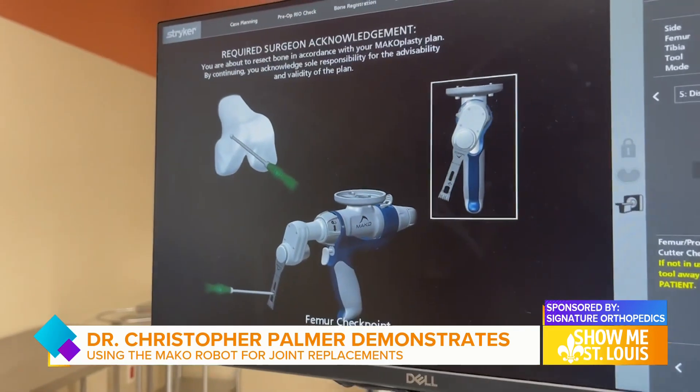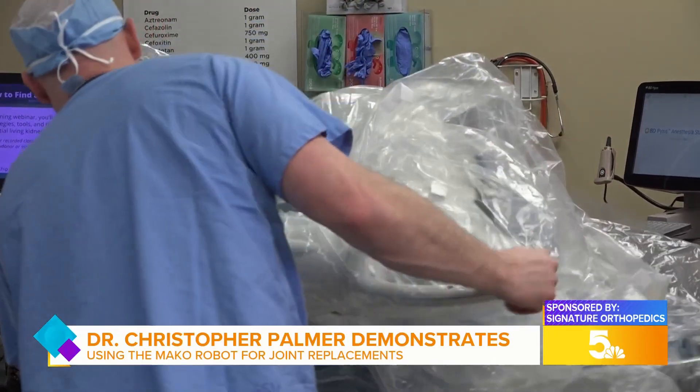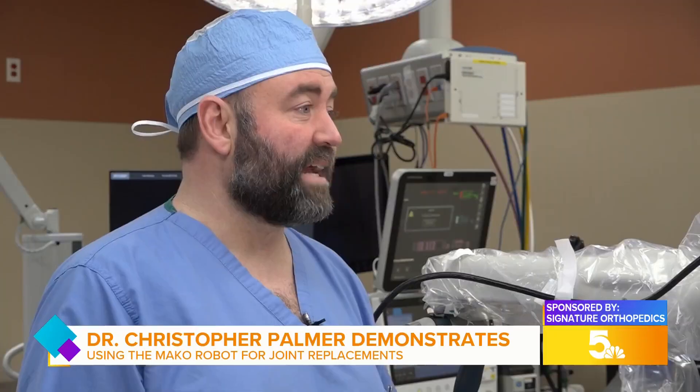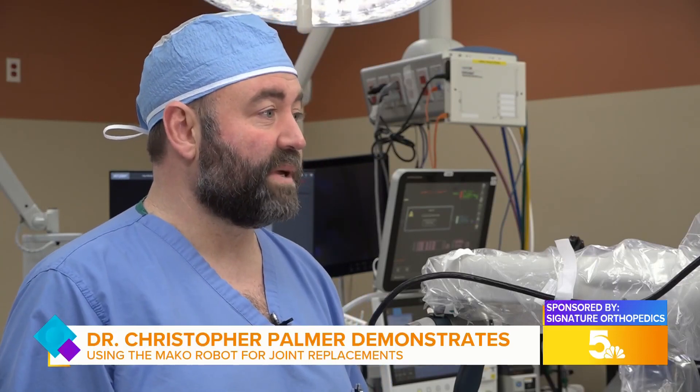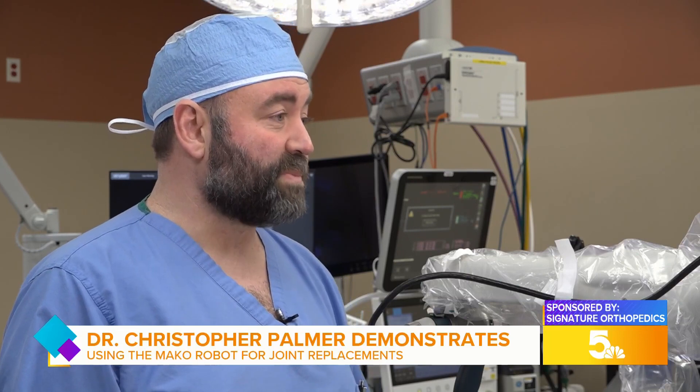The feedback we've had with this robotic system is that in general people are very happy. I've yet to have a patient say that their other knee — done traditionally before — was better. The robotics has been better the whole way through. They have less pain and we're prescribing less pain medication. They don't have to do therapy as long, and it feels more like part of their body.